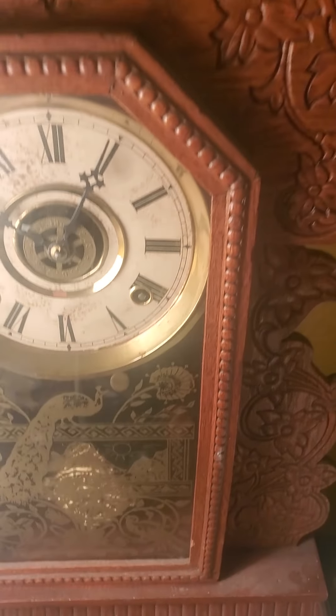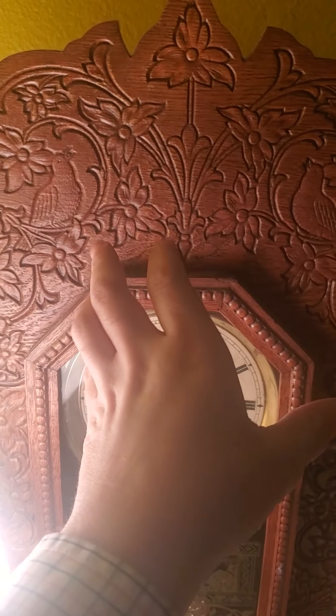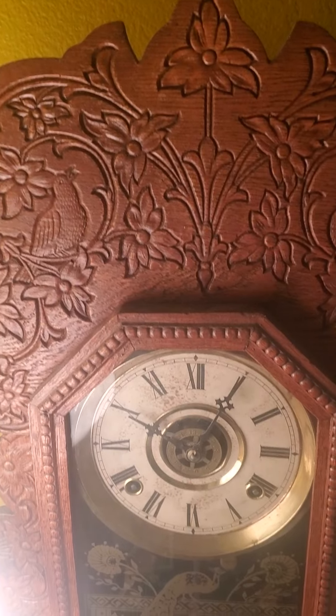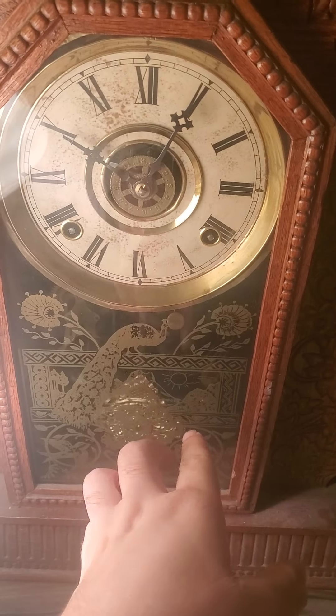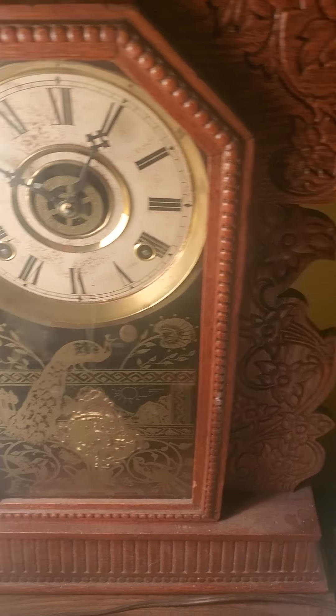All this nice detail on this clock — this is not hand carved. This has actually been stamped by a machine in the factory of the William L. Gilbert Clock Company way back in 1906. But the glass is actually hand-painted, or probably reverse printed paint or something like that.